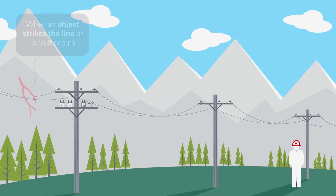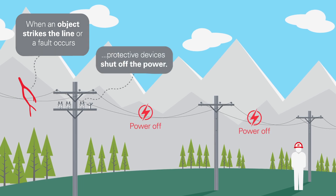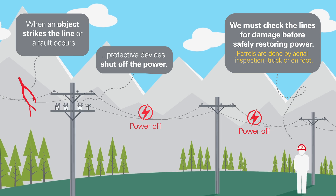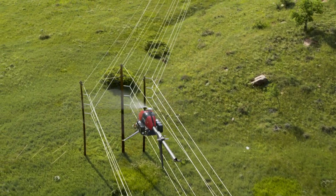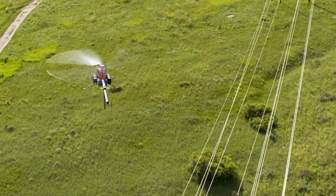When enhanced power line safety settings are turned on, we operate our system more conservatively. A line that has been automatically de-energized will remain off until our employees can patrol the area and ensure it's safe to restore power. We have to get our eyes on miles of electric lines to make sure there are no ignition sources in contact with the line before we re-energize.